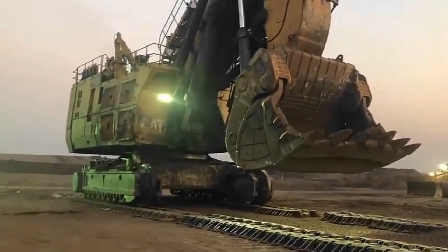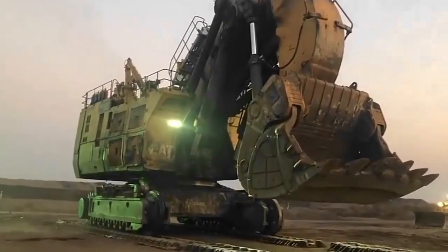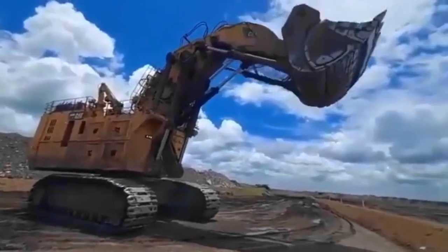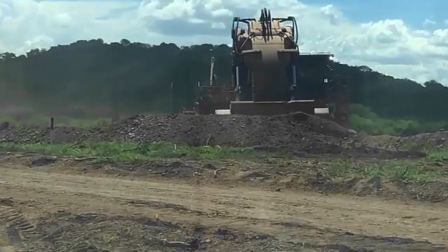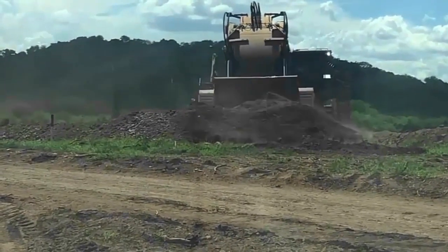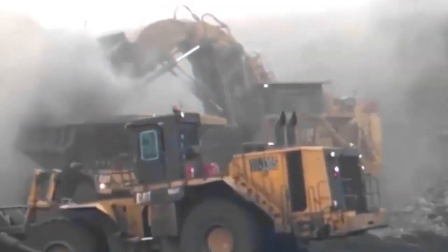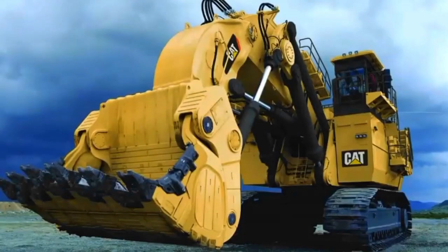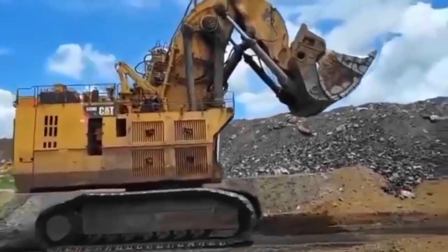Connectivity features enable real-time monitoring, diagnostics, and remote management, allowing for proactive maintenance and minimizing downtime. The Caterpillar 6090 FS exemplifies how the fusion of technological sophistication with robust engineering can redefine the landscape of mining machinery, setting new standards for efficiency and operational excellence in the industry.